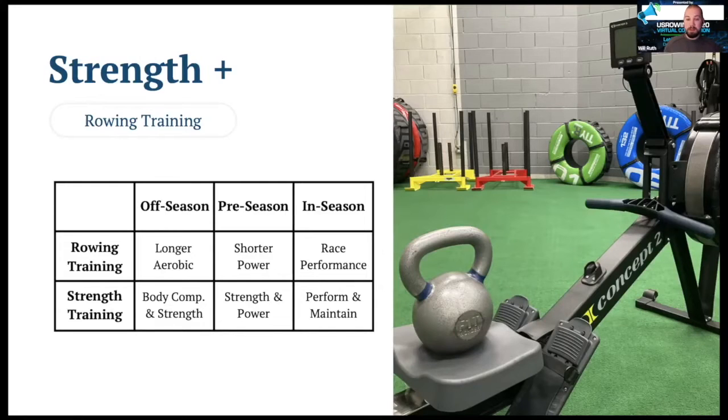Whether that's erg racing, seat selection, seat racing, and then of course actually getting to the race itself — it's important that we train during our in-season time to maintain all of the work that we did through the off-season.